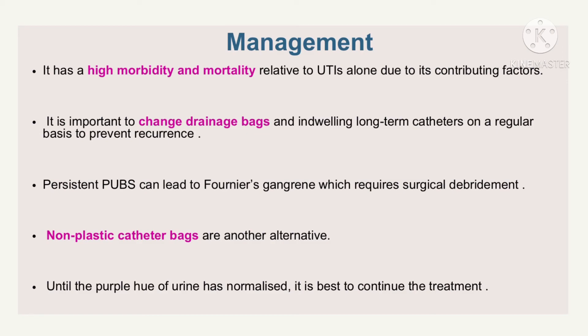Non-plastic catheter bags are another alternative. The retention of urine discoloration despite a change of urinary catheter may indicate the need for immediate or continued antibiotic treatment to prevent infective complications such as urosepsis, especially for patients with multiple comorbidities. Until the purple hue of urine has normalized, it is best to continue the treatment.